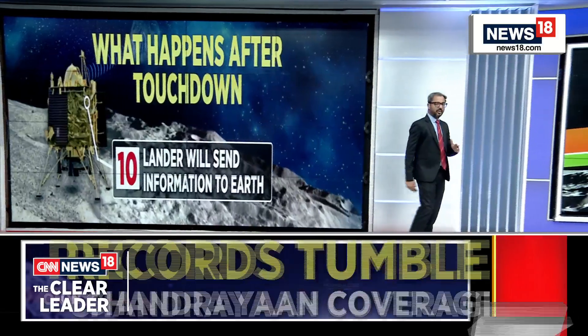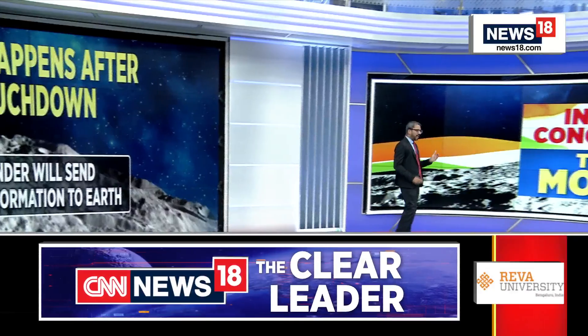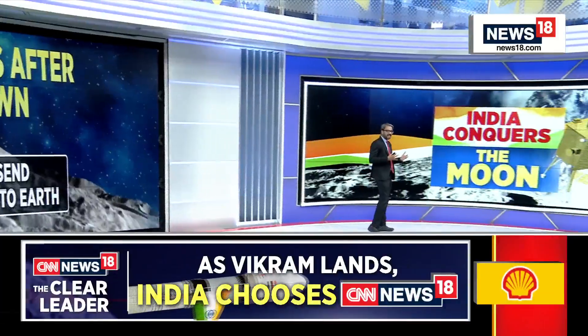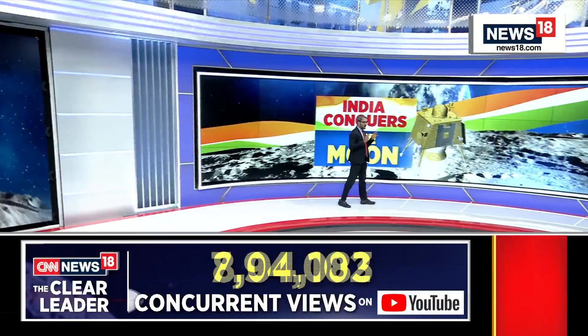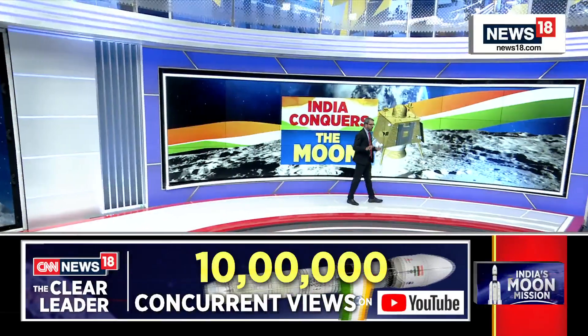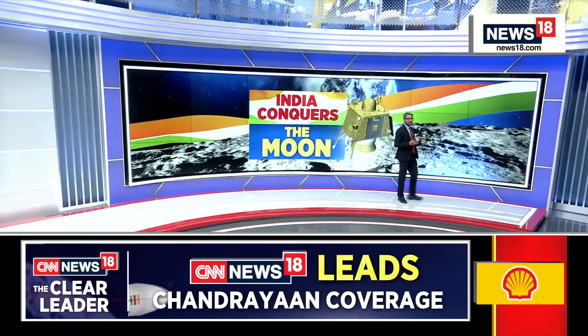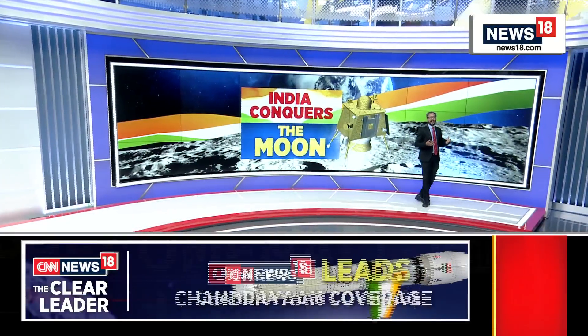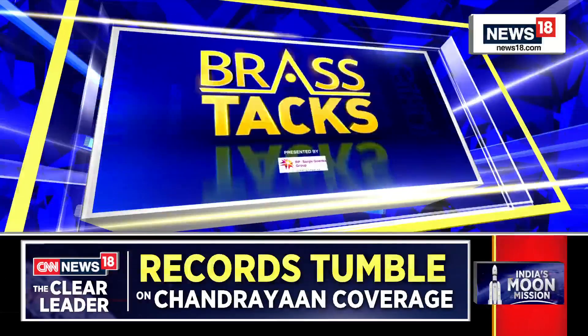On that, let me ask Dr. Radhaka — people sort of try to make sense of this in layman terms for our viewers: all this information, what is it that the rover is trying to find from the lunar surface, and how may that information — the scientific basis of it — be useful for future missions?